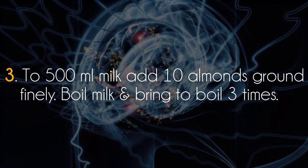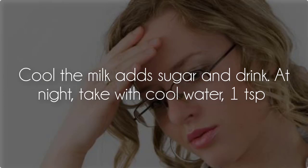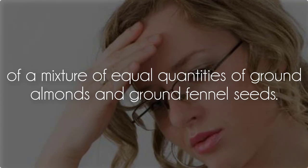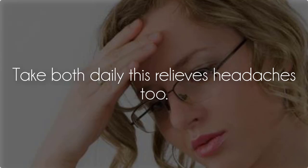Remedy 3: To 500 milliliters of milk, add 10 finely ground almonds. Boil the milk and bring to a boil 3 times. Cool the milk, add sugar, and drink. At night, take with cool water 1 teaspoon of a mixture of equal quantities of ground almonds and ground fennel seeds. Take both daily — this relieves headaches too.